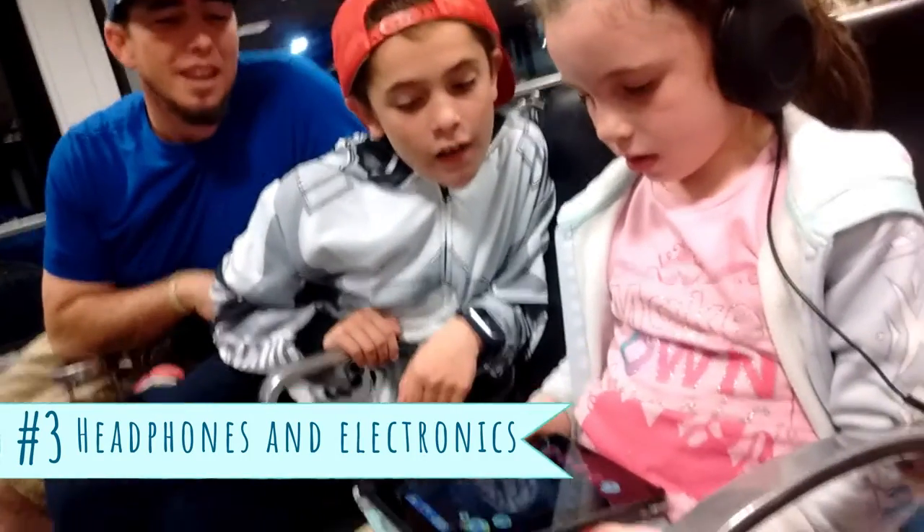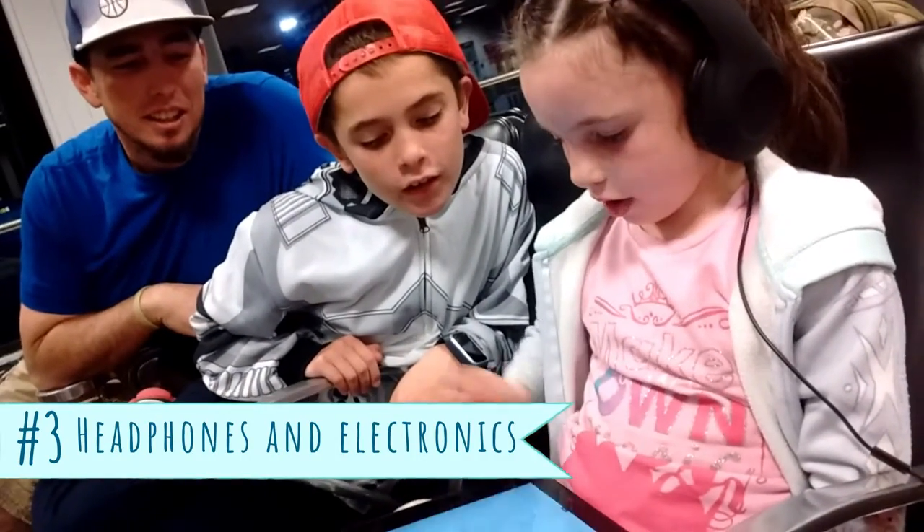Number three: headphones and electronics. Some comfortable headphones are a must-have. If your plane has a video going, this may make your life so much simpler. Make sure that you pre-download any books, games, or movies that you want them to play with.